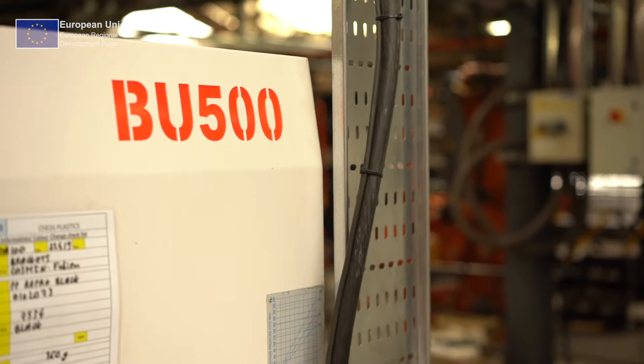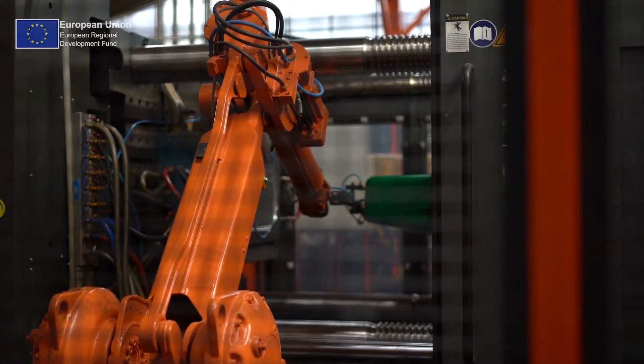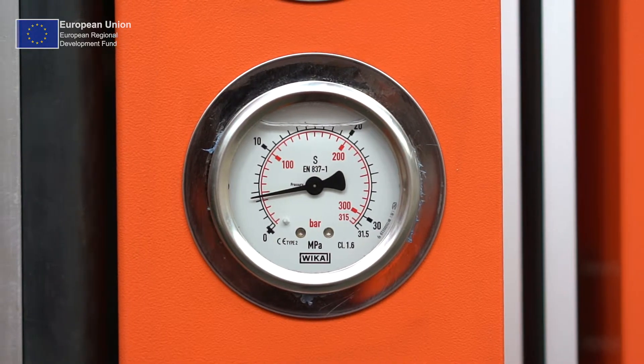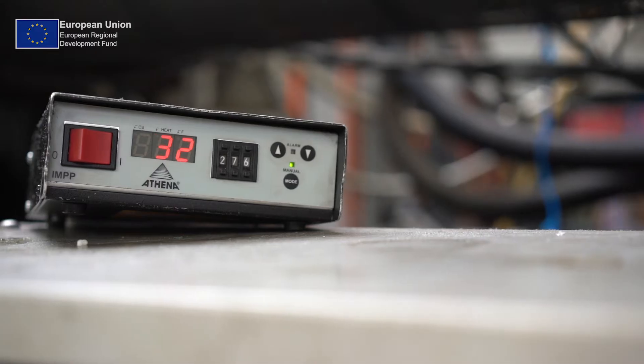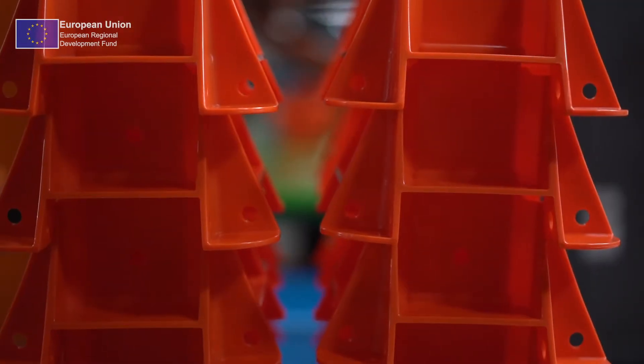The new machines — the 500 tonne Borche machines that we selected — they use about a third of the electricity, break down less often, and we've also got greater parameters to adjust and get good quality products. We're saving about two-thirds of the electricity and made a massive reduction in our carbon footprint and energy usage. We've saved about £48,000 in electricity cost per year.